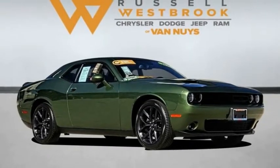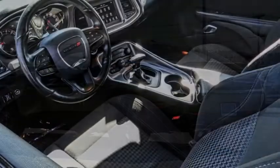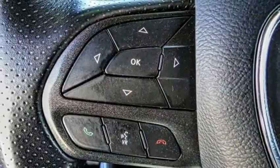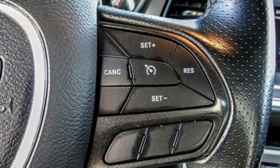Stop by and take a look at the 2020 Challenger. Rated most appealing midsize sports car by J.D. Power & Associates, the Dodge Challenger delivers on style and performance. It's powerful, practical, and efficient. This vehicle has less than 25,000 miles.